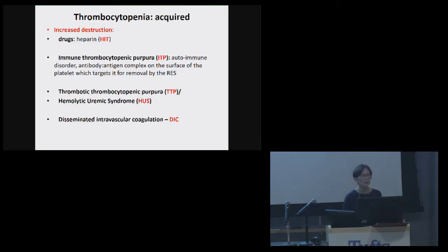Immune thrombocytopenia purpura, ITP, is one of the most common autoimmune reasons for people developing thrombocytopenia.